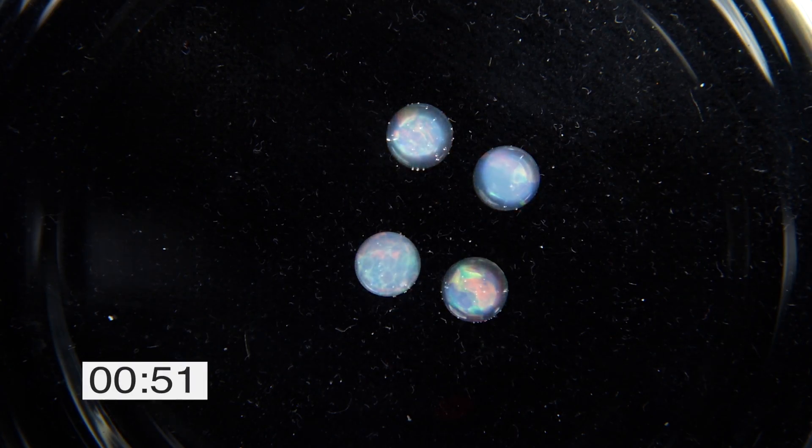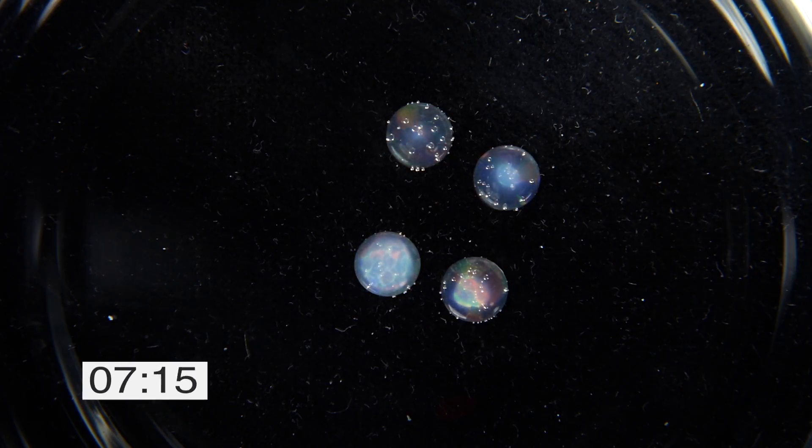Because of this quality, Ethiopian opal can absorb water and change from being beautifully colored to dully translucent or even transparent.